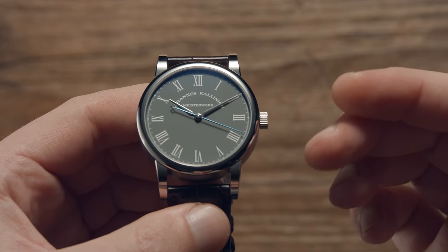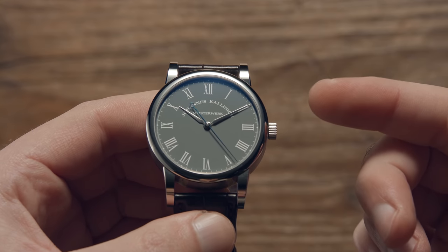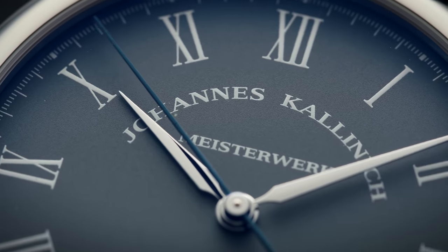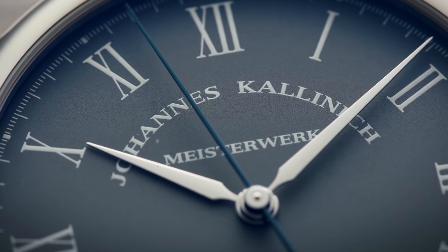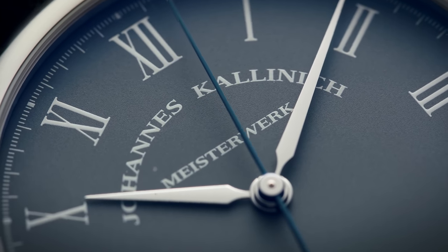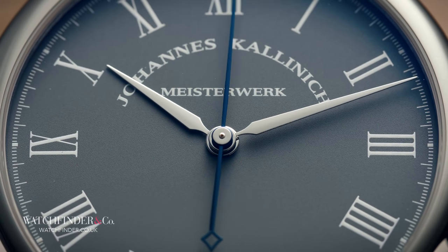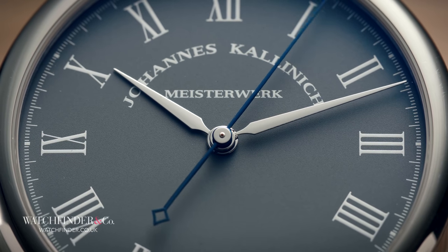Several years ago, in 2013, a young watchmaking graduate started his first proper watchmaking job in the sleepy town of Glashütte. His name is the same name you see on the dial of this watch — a watch I first saw proudly posted in a small corner of Reddit a few months ago — Johannes Kellinisch. Today, the date of this review, is 2021, just eight years after Johannes started his first watchmaking job. And herein lies the story that makes this watch so utterly incredible.